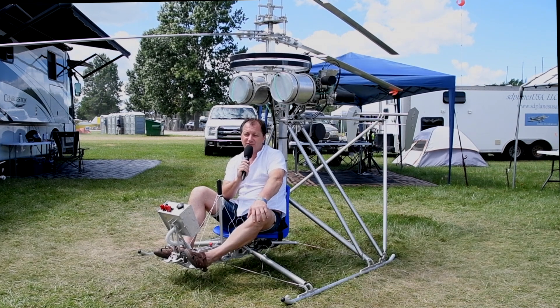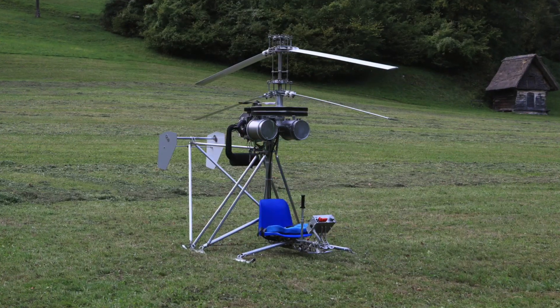Hello all, I am Miro. I am from Slovenia. I represent the Mirocopter company where I'm the founder and also the main designer for this coaxial helicopter.